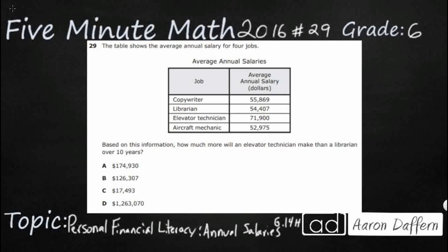Hello, and welcome to 5-Minute Math. Today we are looking at the 6th grade concept of personal financial literacy, annual salaries. This is standard 6.14H in the great state of Texas, and we are using item number 29 off the 2016 released STAAR test.